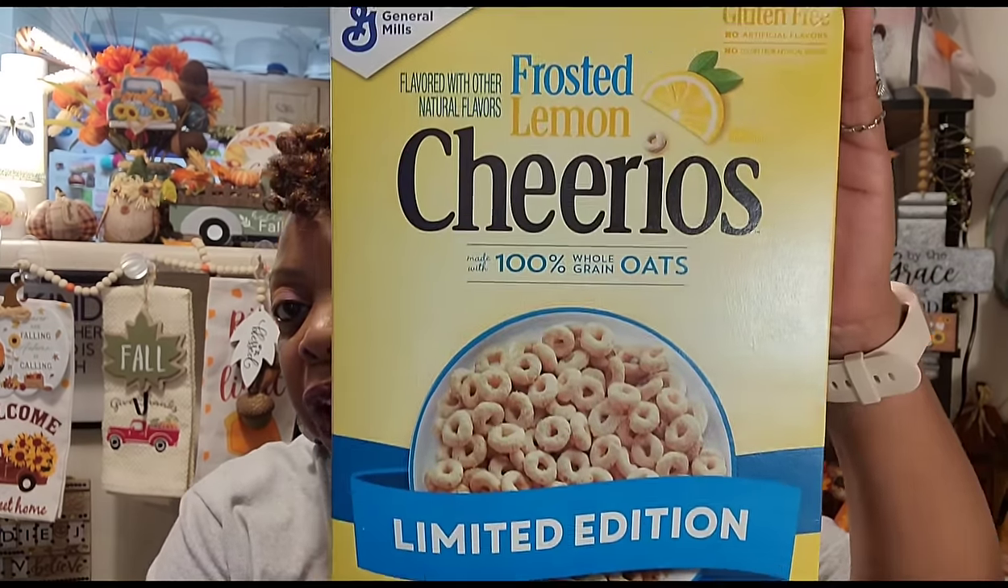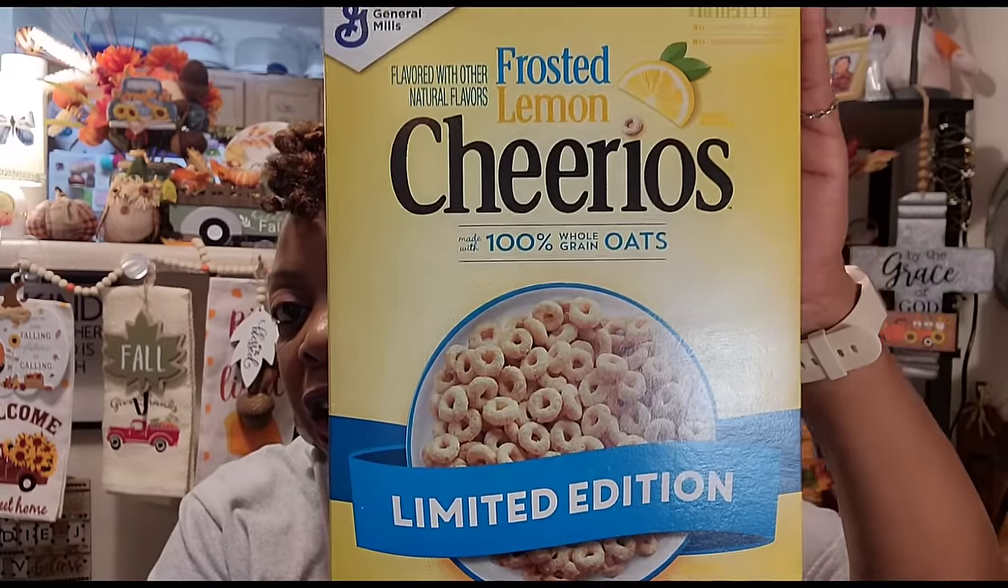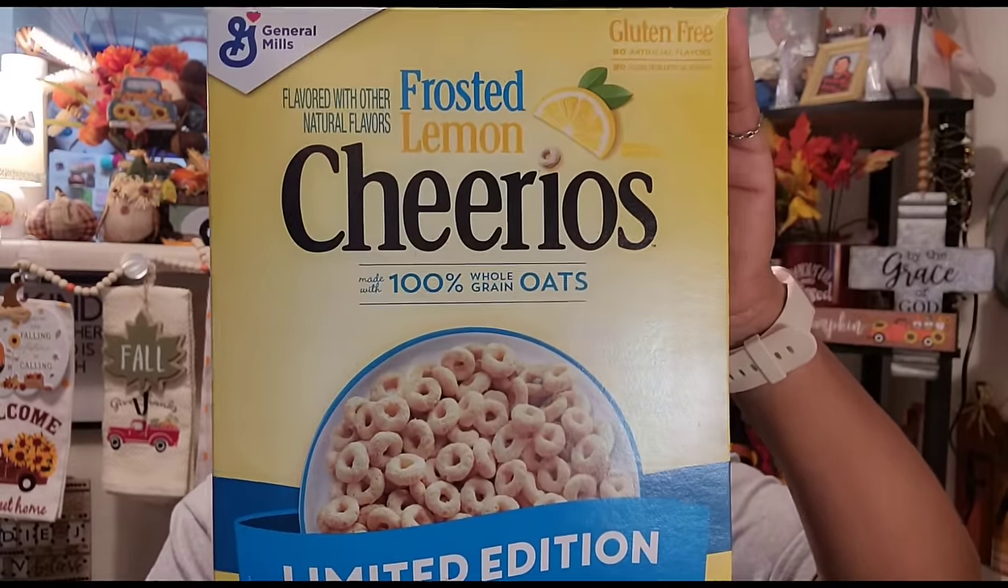My sister and I love the lemon Chilios, and before my local large Dollar Tree ran out, I grabbed two more boxes — one for her and one for me. I haven't even eaten these in milk yet; I just fill a little cup or plastic bag and eat them like chips or popcorn. They're really good. Their best-by date is May 4th, 2024. Also grabbed some gluten-free limited edition frosted Cheerios!